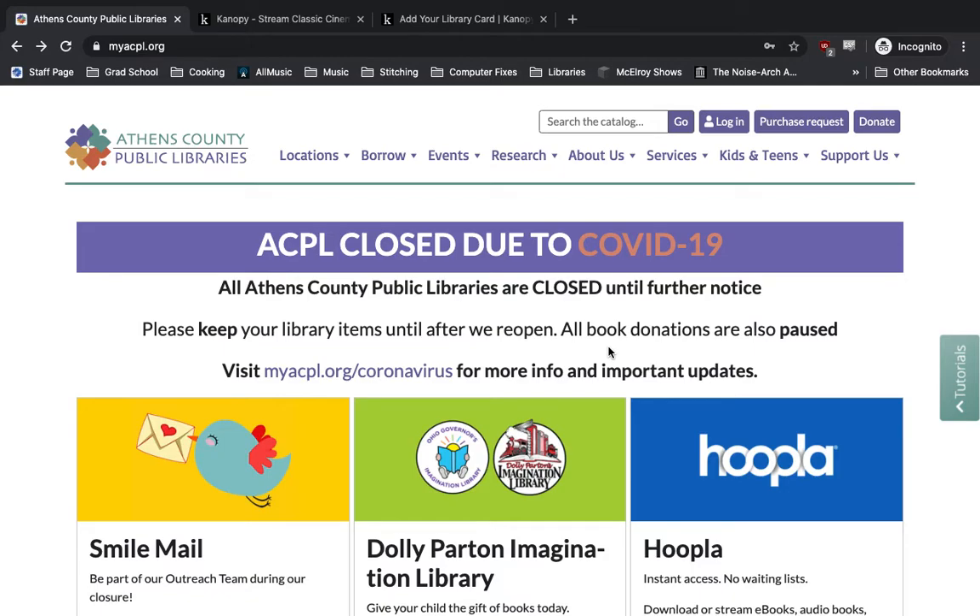Hi everyone, this is Austin Gilbert here with the Athens County Public Library, once again showing you how to take advantage of our digital resources while you're at home. Today we'll be looking at the streaming service Canopy, which functions a lot like popular websites like Netflix or Hulu, in that it offers streaming access to popular big budget and independent movies.